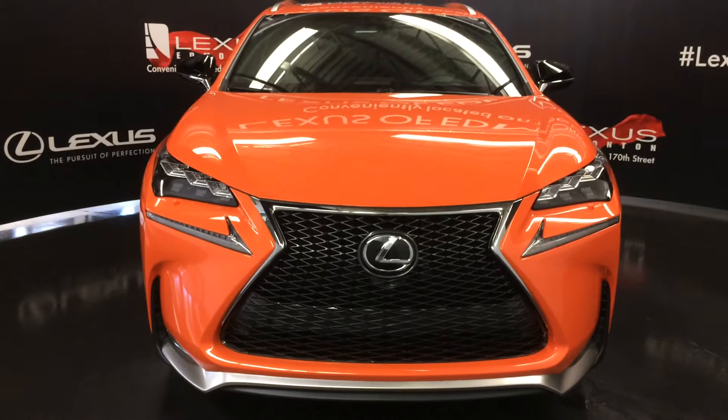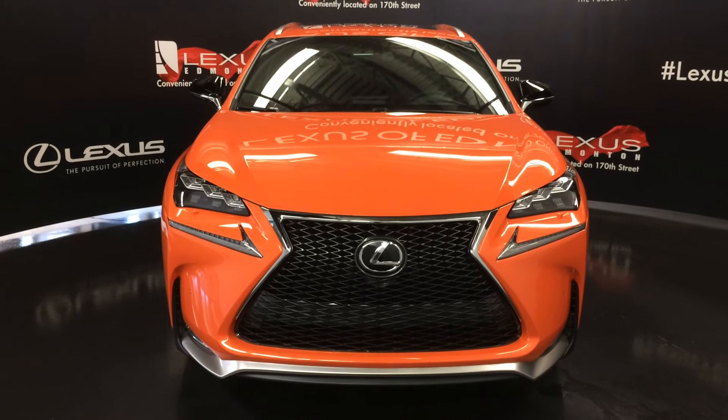Come on down to Lexus of Edmonton and check out all the new 2017 NXs.